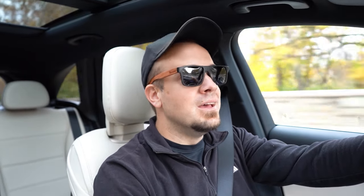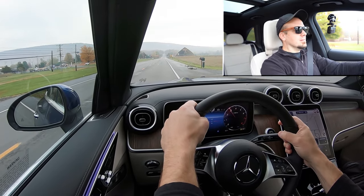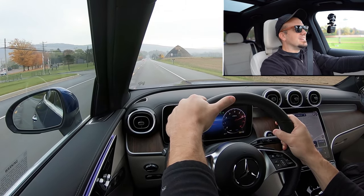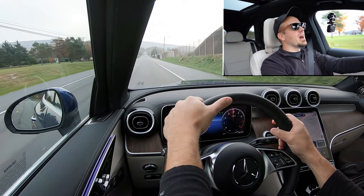Now that I've got all of that out of the way, let's find a straightaway and put the paddle shifters and acceleration to the test. I want to see how quickly the paddle shifters react and how quickly we can get this one up to speed. In three, two, one — go! Yeah, baby! There it is — that is not bad at all.